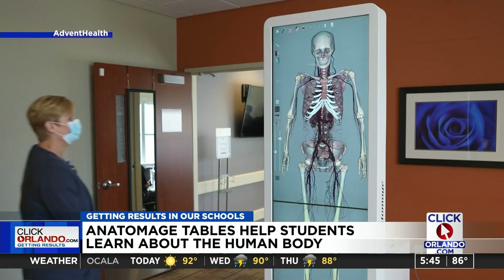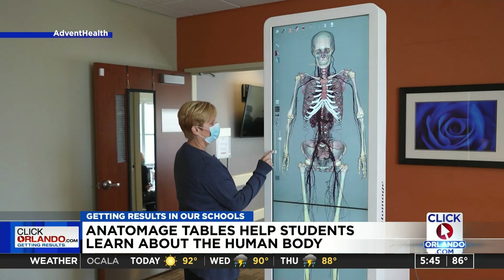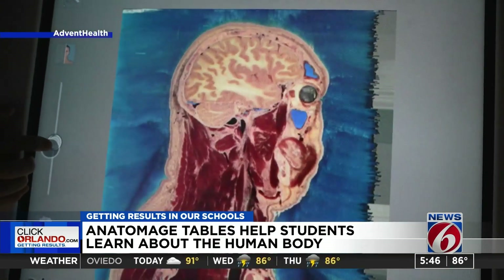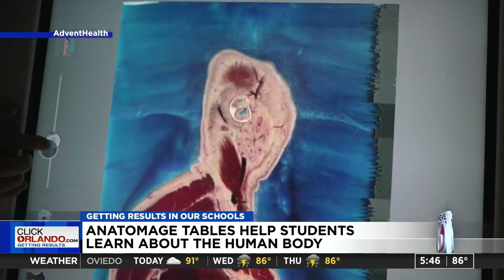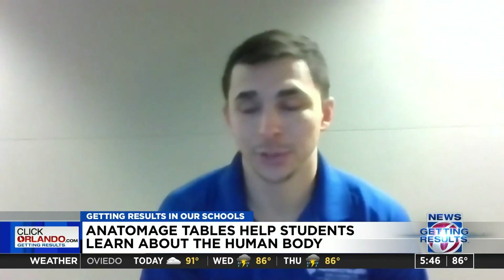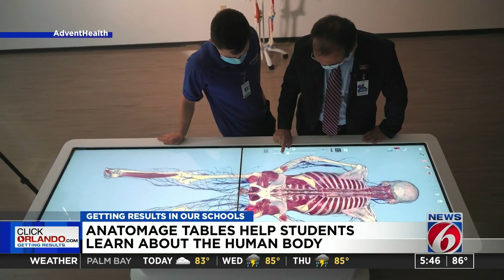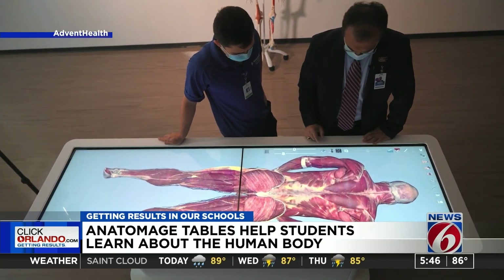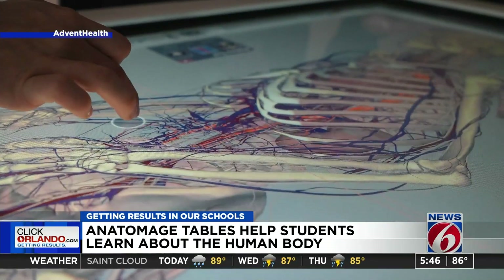Whenever I need to find a specific structure or body part, a specific organ, I just go to the search tab and search whatever I'm looking for. The other thing is just the CT scans of the brain — it's super interesting to look at those on the device. You can see cross-sections, sagittal views, transverse cuts of specific body segments. And with your normal cadaver experience, you don't have that opportunity.